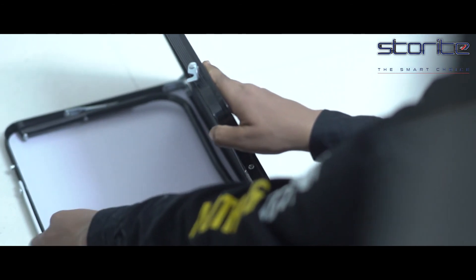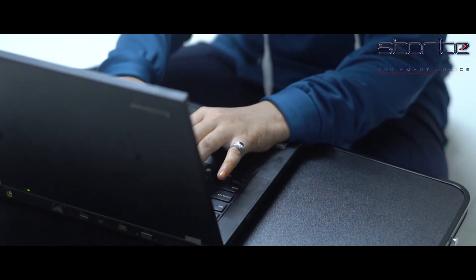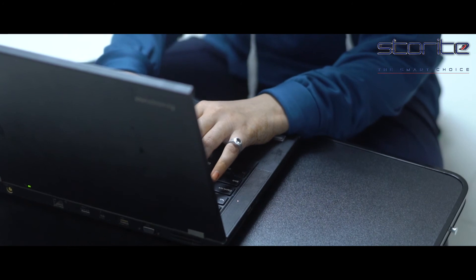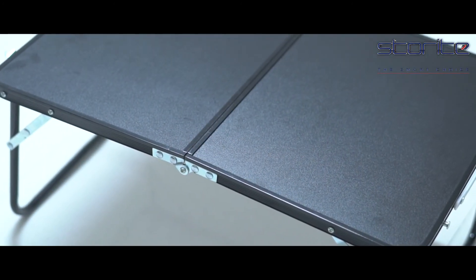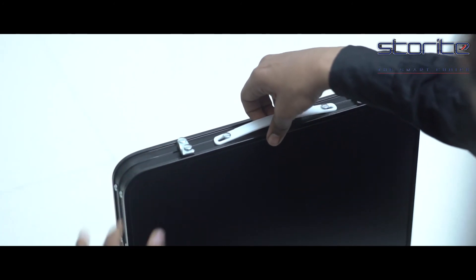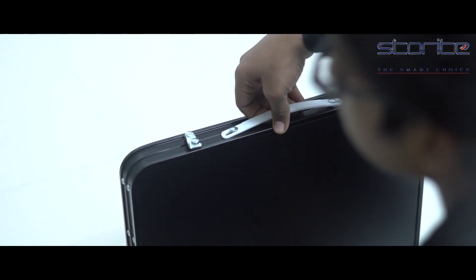It is a reliable and user-friendly table, manufactured with high quality and promises long-term sustainability. This laptop desk has a comfortable handle which makes it easy to carry.